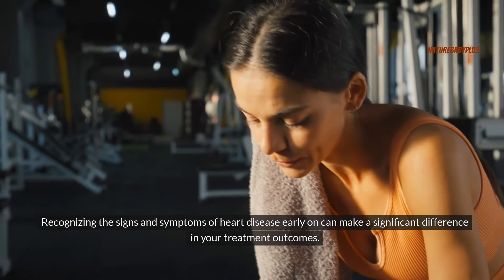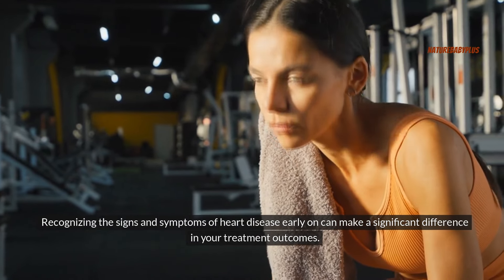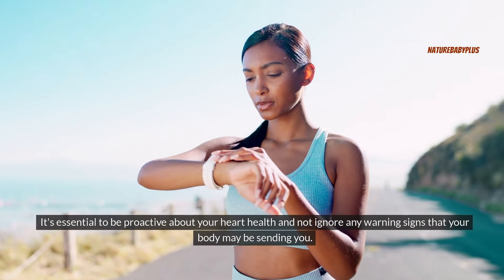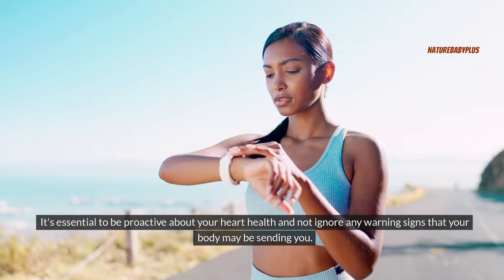Recognizing the signs and symptoms of heart disease early on can make a significant difference in your treatment outcomes. It's essential to be proactive about your heart health and not ignore any warning signs that your body may be sending you.